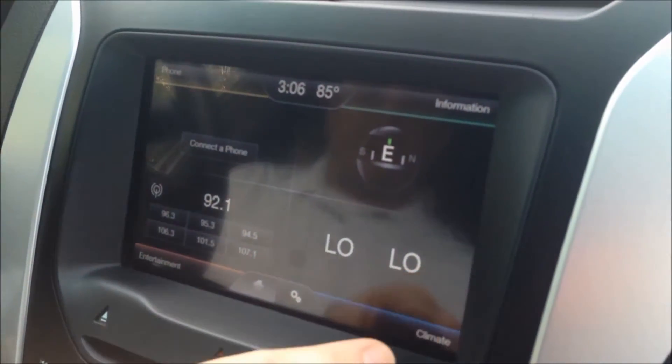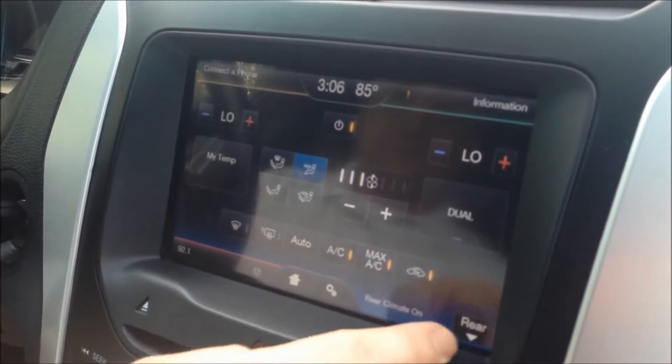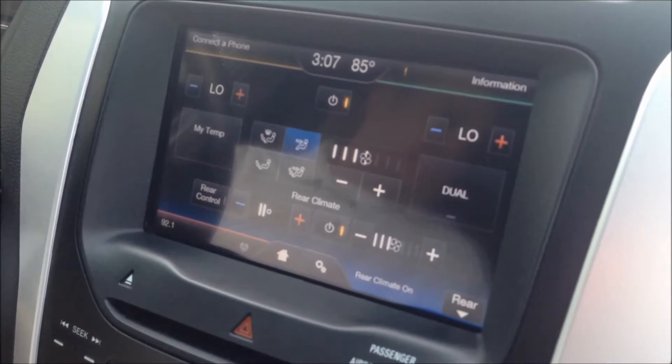One of the big questions we always get on our Explorers is how do you keep the back of the Explorer comfortable during the summer months. Well, this Explorer is equipped with a rear AC. Really simple how you control that. On the MyFord Touch screen, we're going to hit climate. Now you have a little button in the right hand corner that says rear, so we're going to push that. This will give you rear controls for your AC — fan controls and temperature controls for your second and third row seats.